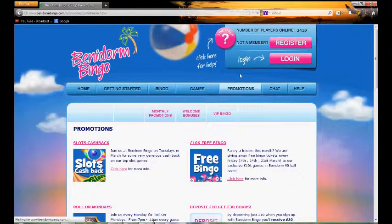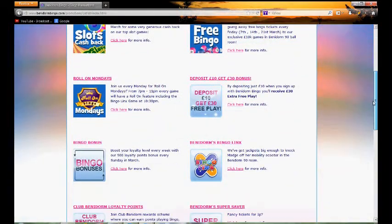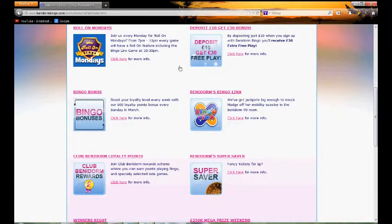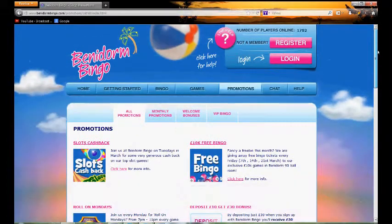The promotions page is definitely worth checking out. Here you'll find a selection of different unique promotions as well as linked games, because this site uses the Virtual Fusion network. So you'll find a selection of different kinds of games here.